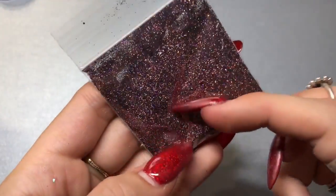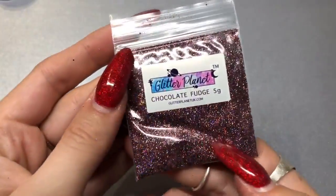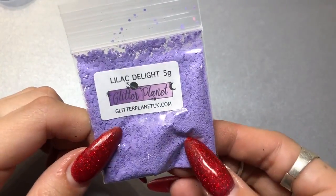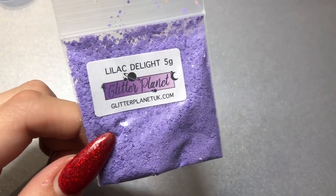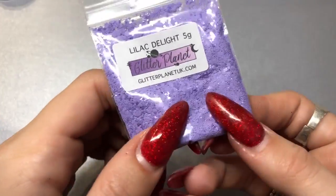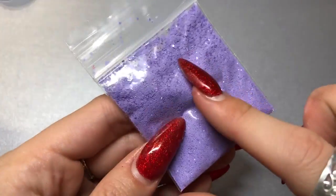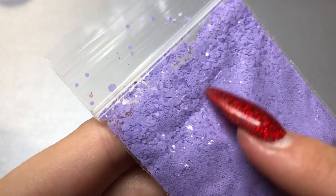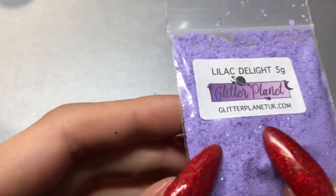This is Chocolate Fudge — it's holographic, I think it's a multi-mix. If you look closely you can see some different variation in sizes, it's beautiful. I also got Lilac Delight, which is a mac matte glitter. There's a mint one in a similar color and look at all the different sizes in it — I really love these glitters, I can't wait to use it.